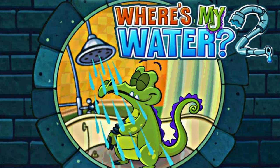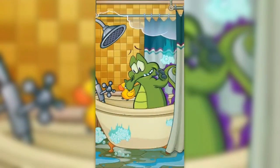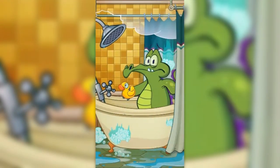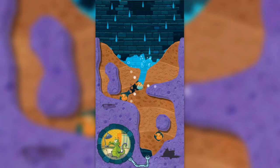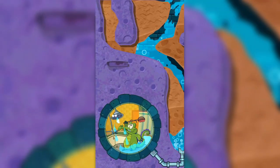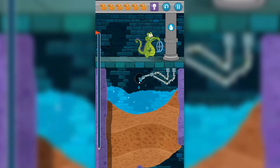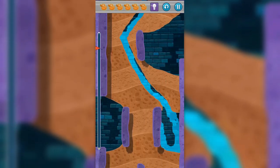Where is My Water 2 — this is a sequel to the most addicting physics-based puzzler from Disney. There are new locations such as the sewer, the soap factory, and the beach. Cut through dirt and guide fresh water to help Swampy and his friends.